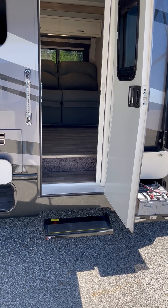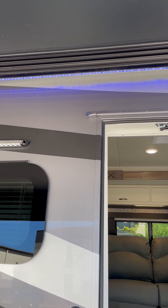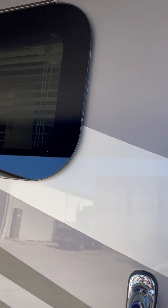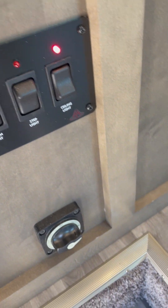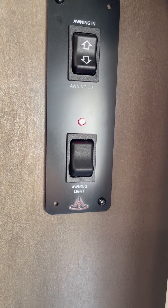We have an electric step at the entry door. We also have LED lights in the awning, all along the coach. All the windows are tinted glass and they are a dual layer glass. Right here at the entry door we have switches for outside lights, the step to keep the step out when you're camping, and ceiling lights on the inside, and a battery disconnect. On the other side of the entry we have the awning controls and the switch for the awning lights.